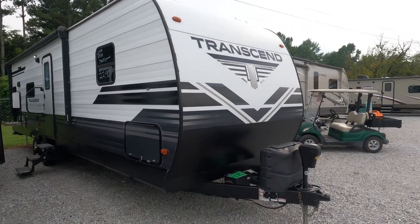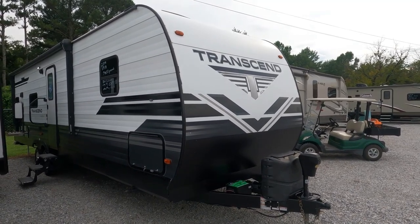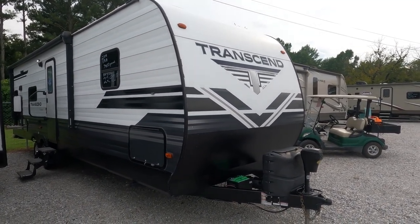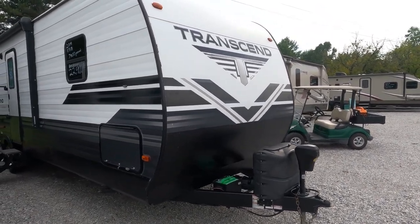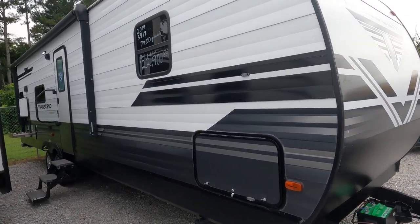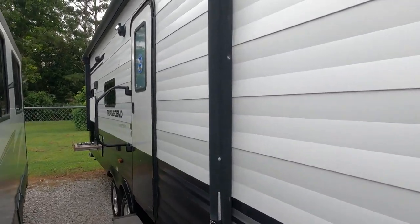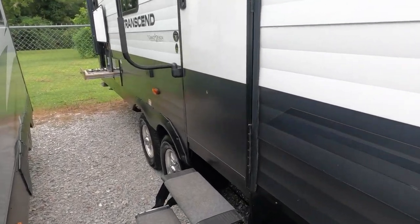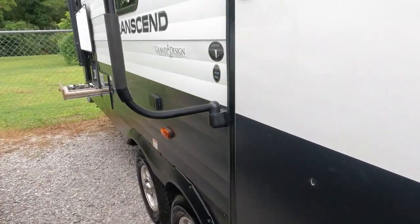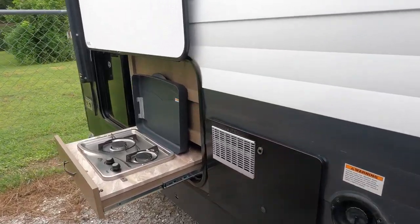As far as overall build quality, these things are built to last — double insulated roofs with up to R40 insulation, heated and enclosed underbelly. Just super super nice. Got a slide-out outside kitchen, and even though this looks like the tin siding they use on a lot of them, this is actually fiberglass. You've got a large power awning, alloy wheels — just super build quality all the way around.